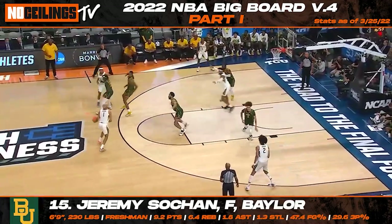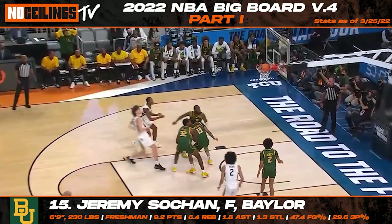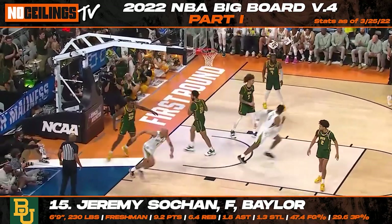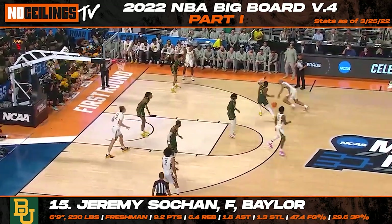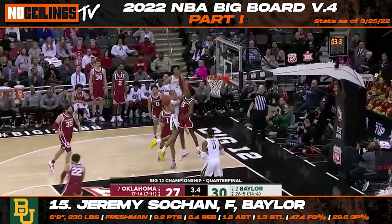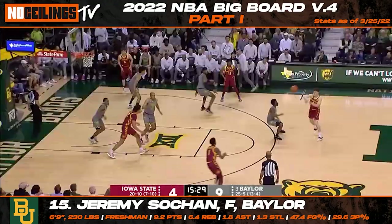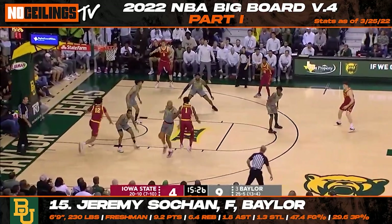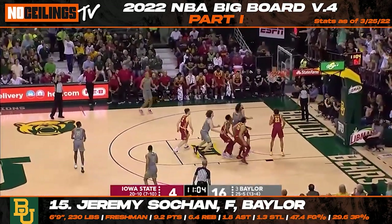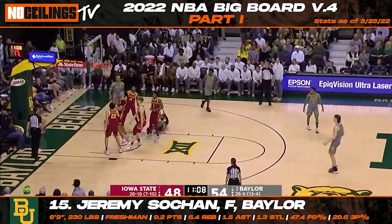One of the biggest risers throughout the 2022 NBA draft cycle has been Baylor freshman Jeremy Sohan. Listed at 6'9", 230 pounds, Sohan's feel for the game and versatility are enough to make NBA front offices drool. There's some serious upside to the soon-to-be 19-year-old, and he's a name that could become a hot commodity around the league over the next couple of months. Sohan has shown flashes of elite defensive ability when it comes to defending multiple positions. Becoming a more consistent outside shooter will make him that much more dangerous, but Sohan should be a desired asset in this class.